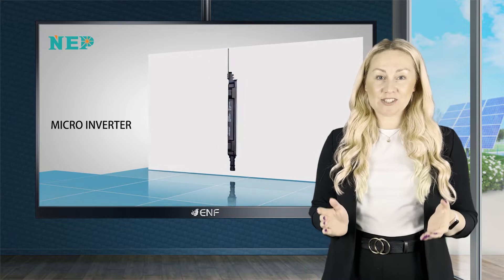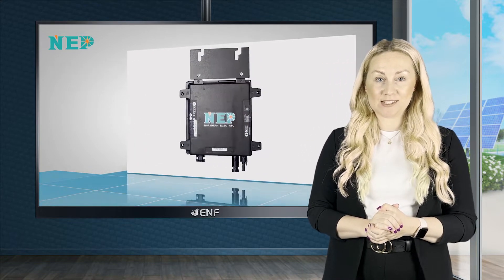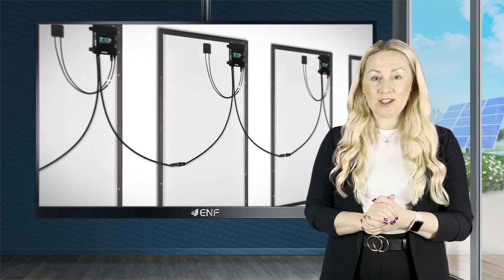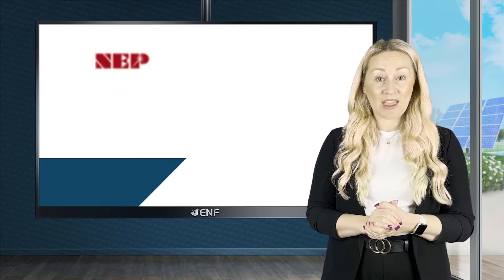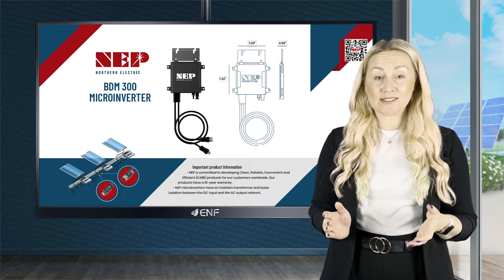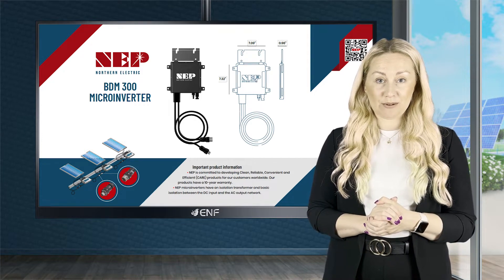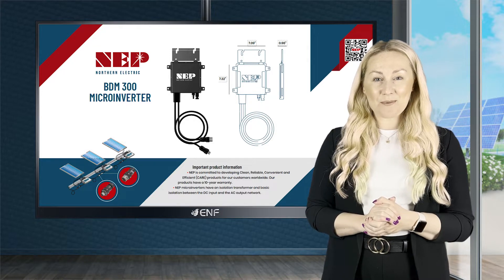Microinverters have changed the balance of system and space efficiency game for photovoltaic systems. These small gadgets offer the electrical conversion you need at a lower cost and for much less installation labor. Going head-to-head with the top brands, Northern Electric Power offers the BDM300 microinverter as the solution for all system sizes.